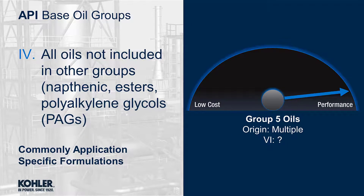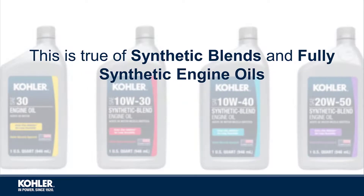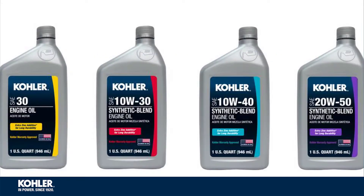Group 5 consists of all oils not included in the other groups. Base oil groups are often combined to achieve a desired formulation, performance, and price point. This is true of synthetic blends and fully synthetic engine oils.